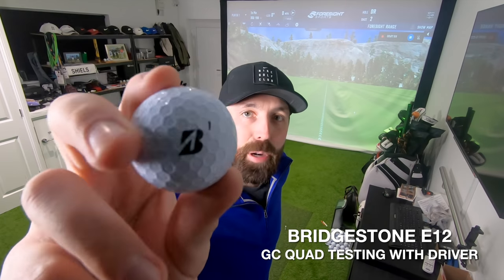The big test - the one I'm really most intrigued about - is driver distance. Am I going to hit it straighter? Am I going to hit it longer with this ball?